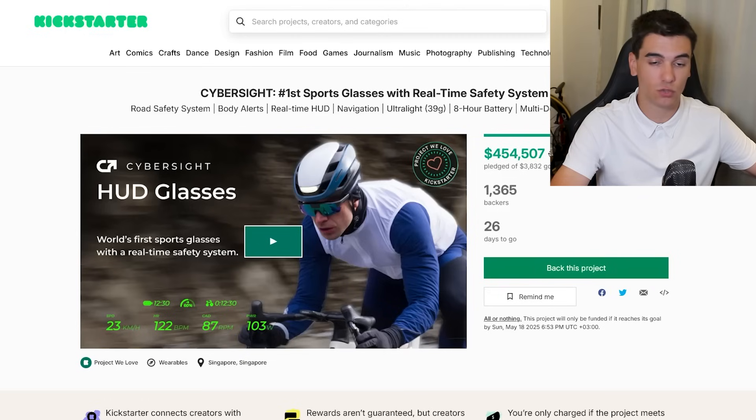Before I jump into the specs, I want to show you their Kickstarter — in about a month it will be officially live to order. They already have $454,000 pledged, which shows that a lot of cyclists want this to be a success.